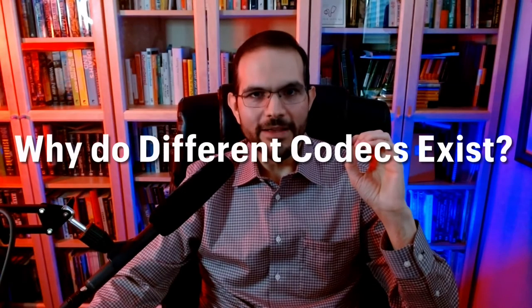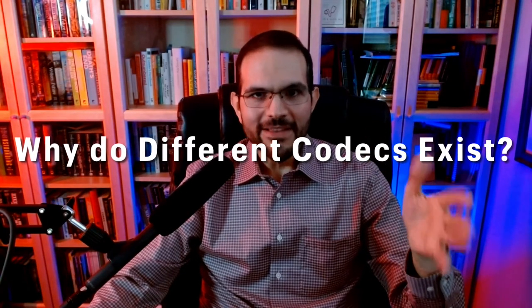Why do different codecs exist? Different codecs exist because different people and companies have different solutions to the same problem. In this case, the problem is: how do I transmit the best possible sound wirelessly given my limitations? Some codecs are better for some things than others. Each codec compresses and encodes information a little differently, so they impact the way music sounds differently as well. The more information a device can transmit — the more detailed the instructions — the better the overall sound should be.